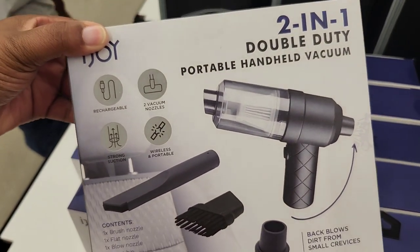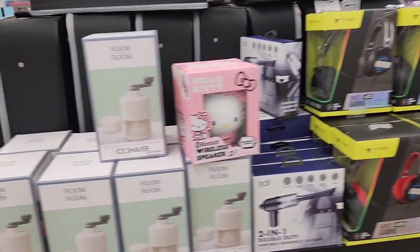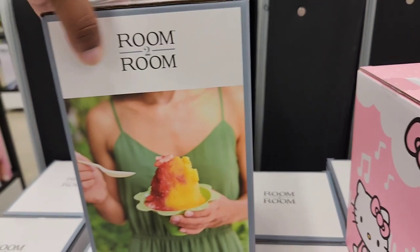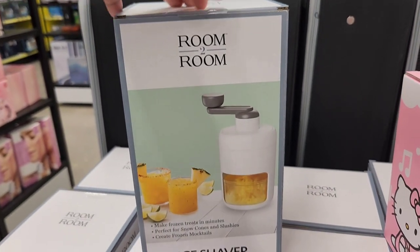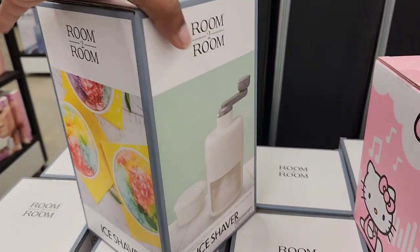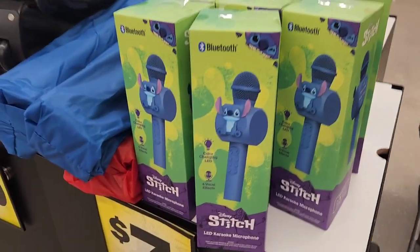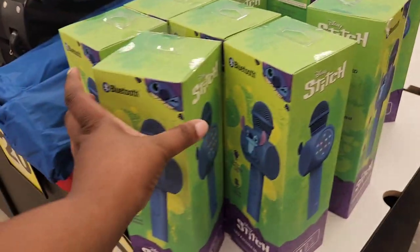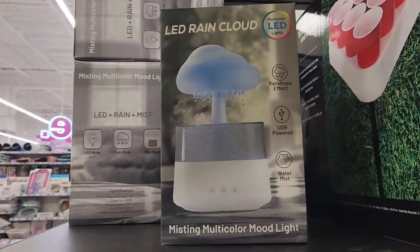This is a portable handheld vacuum — they've had this before, just not this particular one. They also have some new eye shavers. I had a Charlie Brown one when I was a kid, and I remember I used to love it making my own shaved ice. Now Five Below has their version. I showed you guys these karaoke microphones before — this is the Stitch one, and you will see different character versions of these.